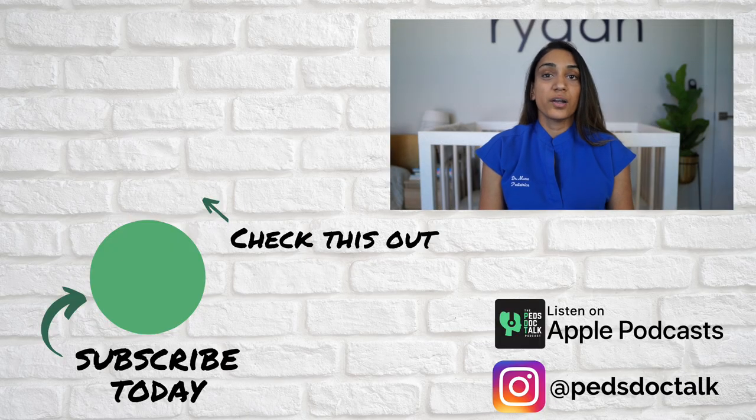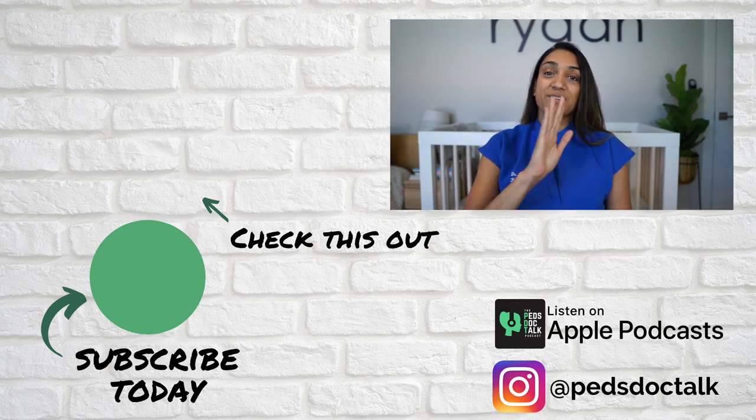Thank you for joining me. Make sure you watch my mouth injuries video that I released today. As always, hit that thumbs up, comment below, follow me at PedsDocTalk on Instagram, and please subscribe to this channel to support my endeavors on PedsDocTalkTV. I'll see you next week.